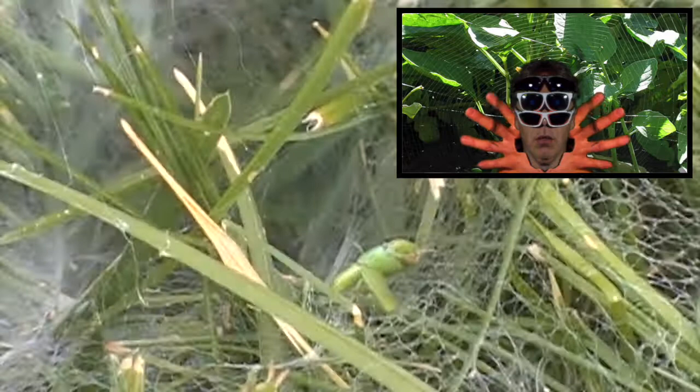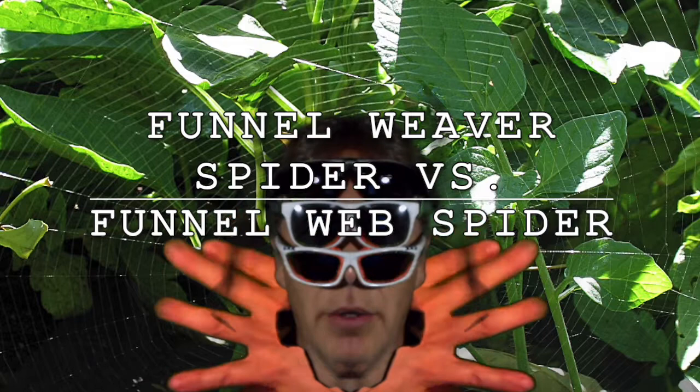Now, while most funnel-weaver spiders are harmless to humans, the funnel-web spiders of Australia are extremely poisonous. It wasn't too bright of you to name them basically the same thing. Good day to you.